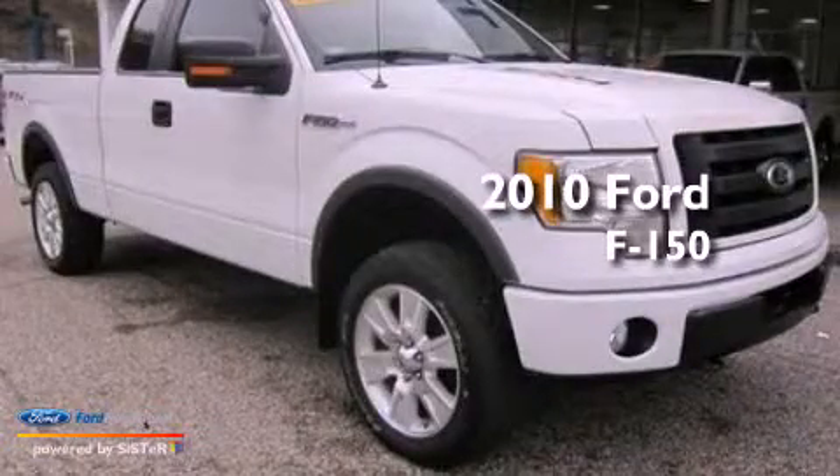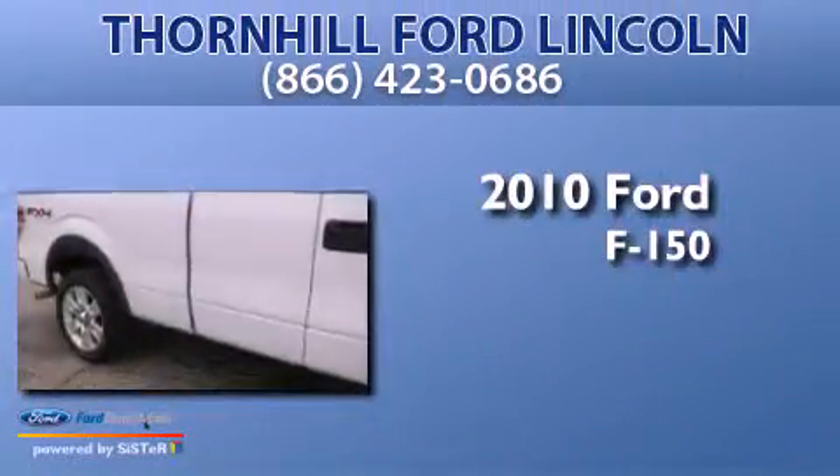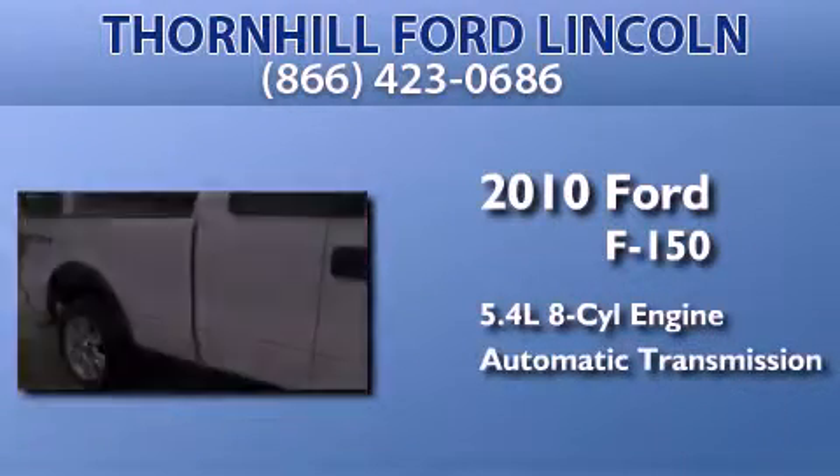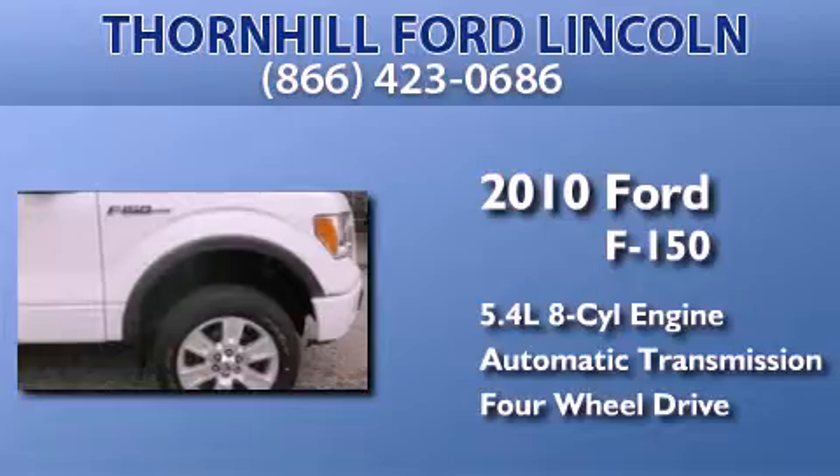This is a 2010 Ford F-150. It features a 5.4-liter, eight-cylinder engine, an automatic transmission, and the added safety and control of four-wheel drive.